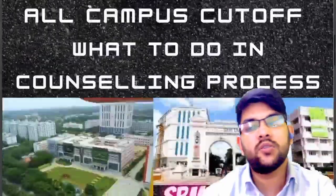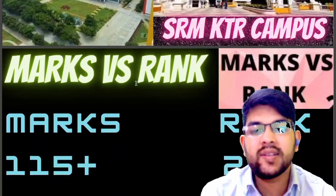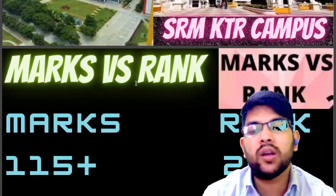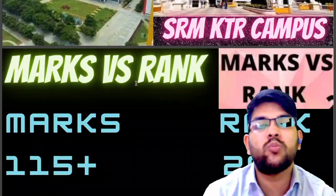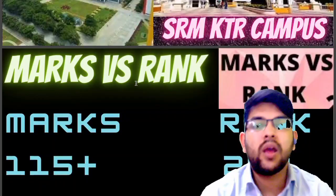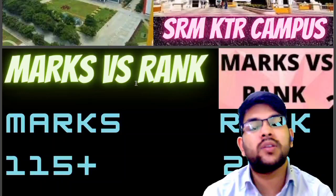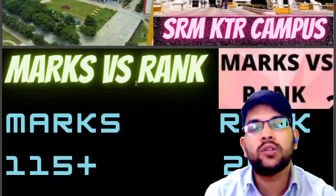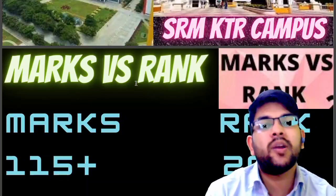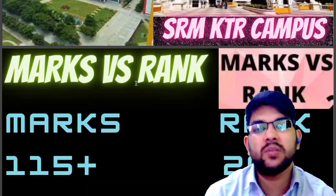Now let's talk about marks versus rank. There is a slight variation compared to the last phase because students are more prepared now. Also in SRM you may get a slightly lower rank with higher marks because the exam is in remote proctor mode, allowing students to attend from home, so some cheating is occurring. Also, don't worry that seats are limited — even though phase 1 and 2 are done, many students who took admission are withdrawing due to other opportunities, so enough seats are available.